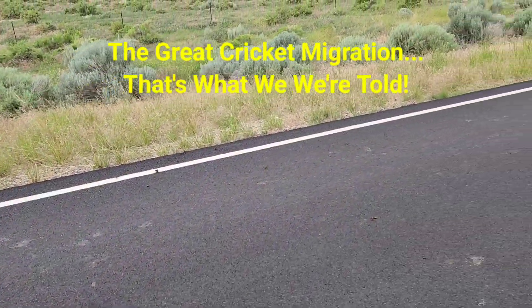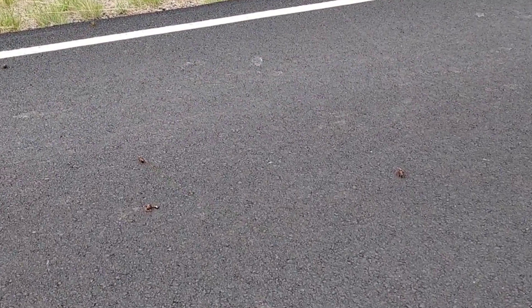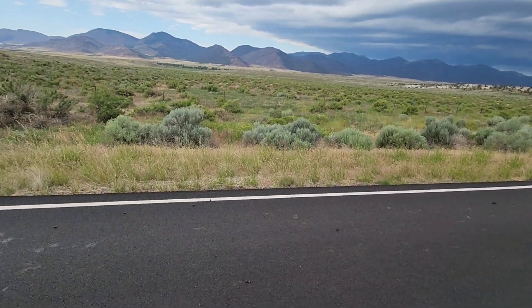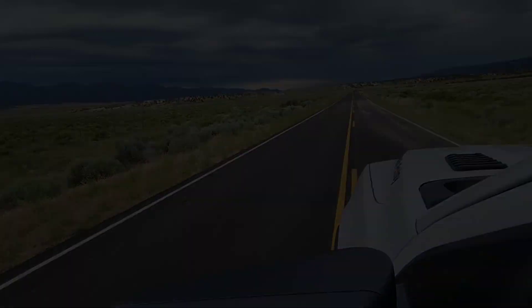We got crickets all over the road. Look at them things — they're everywhere. They're big too. I mean they're all over the road, and they're behind us. Crickets. They said they were everywhere out through here. They weren't lying.